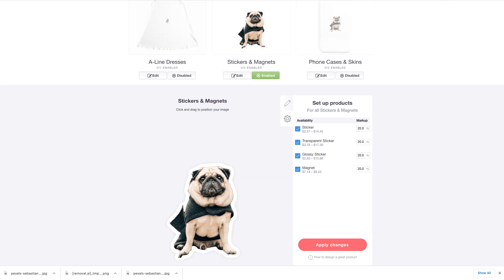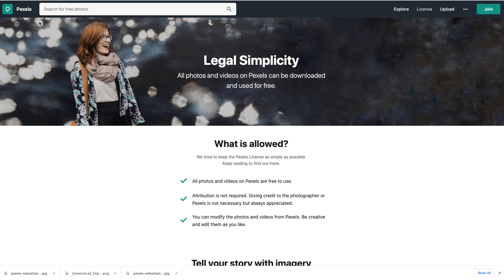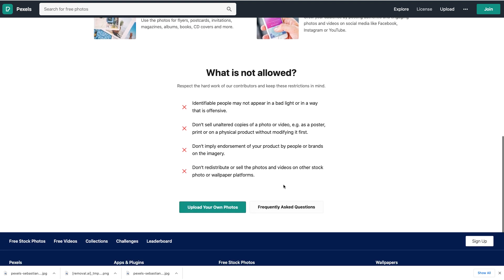I did some research for you. Here is the legal page for pexels.com. It says: all photos and videos on Pexels are free to use, attribution is not required, and you can modify the photos and videos from Pexels — be creative and edit them as you like. Now, what's not allowed: you cannot sell unaltered copies of a photo. That's why we remove the background and alter the image.